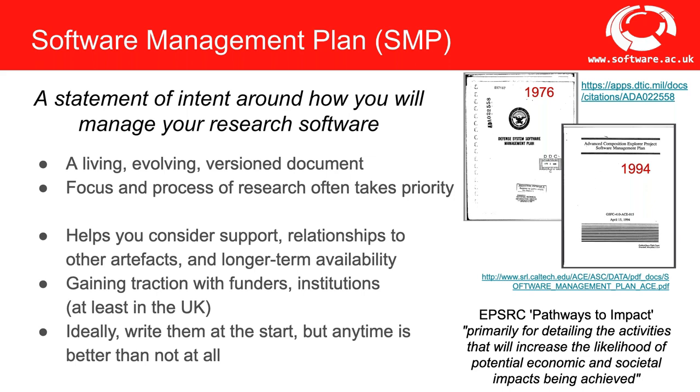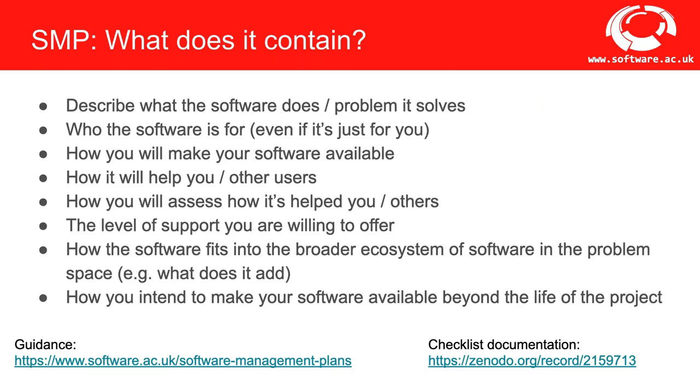An SMP may sound complicated, but it's really about committing to a plan that helps you sustain your software and thinking about that plan. It forces you to consider aspects everyone should think about before writing software: what the software does, how it relates to other artifacts, how you'll make it available, how you'll support it, and how it contributes to the research. Many decisions that influence how software is sustained are made early, so it's often harder to do things later — but doing this at any stage is better than not at all.